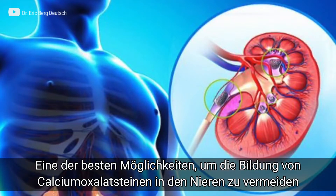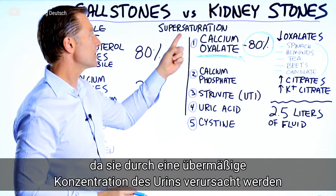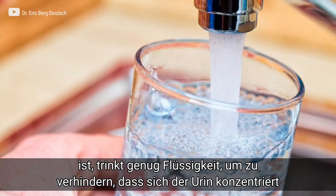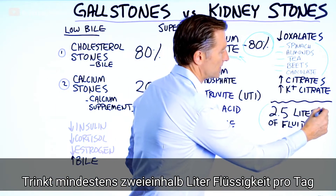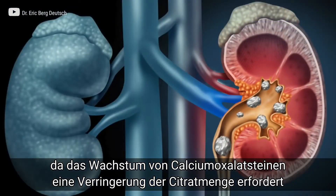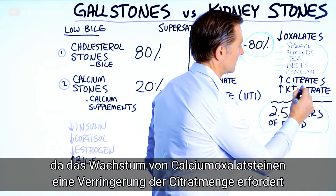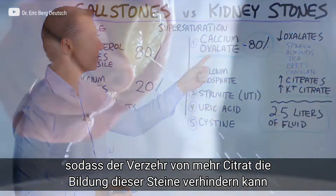One of the best ways to prevent a calcium oxalate kidney stone — realizing that it's a super saturation phenomenon — is to consume enough fluid to keep it from saturating. That would be at least two and a half liters of fluid every single day. If you added some potassium citrate, that would be good as well, because in order for a calcium oxalate stone to develop, you would also need to be low in citrates. So if you consume more citrates, you can actually prevent this from forming.